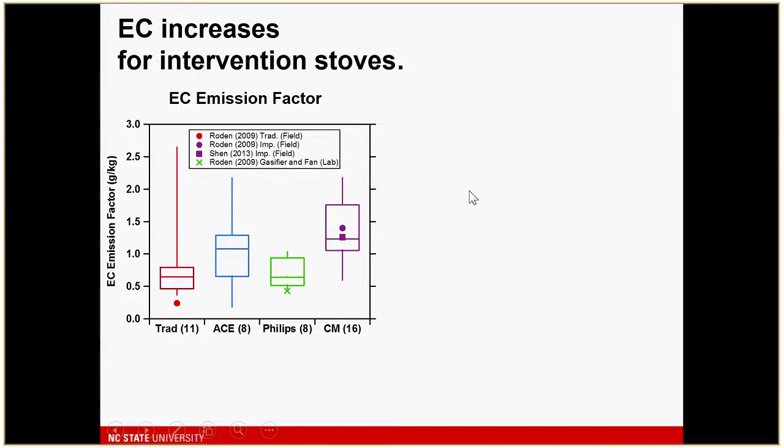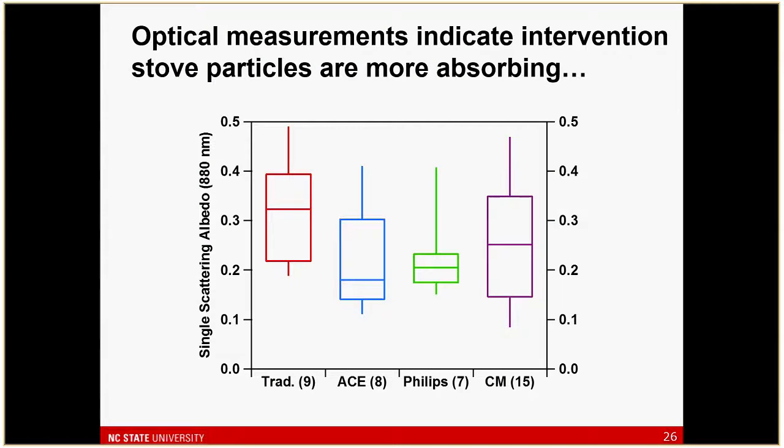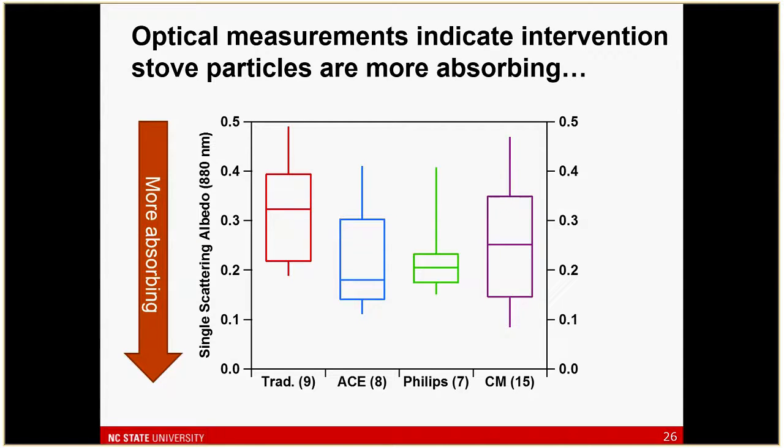Lab tests are not reflective of what's happening in the field. In terms of EC emissions, we again see an increase in EC — in this case the two gasifiers show a minor increase in EC emission factor. Looking at emission rates, there is a stronger reduction because of reduced fuel usage in the gasifiers, but still quite a high EC emission rate. The Chititezo and Baula — the simpler improved stove — does not look good in this regard either. The EC-to-TC ratio is substantially increased because these stoves are predominantly making EC.